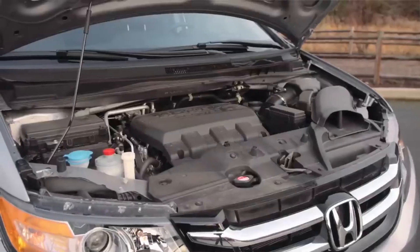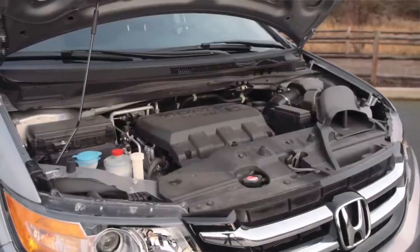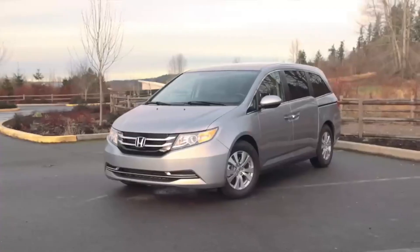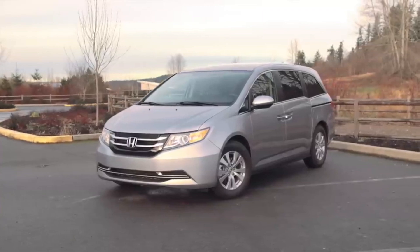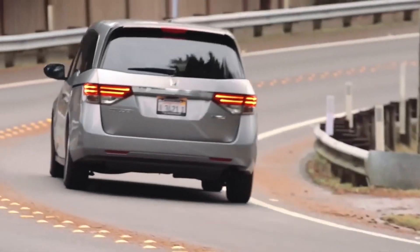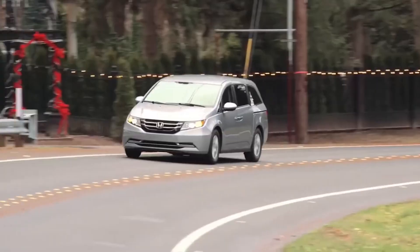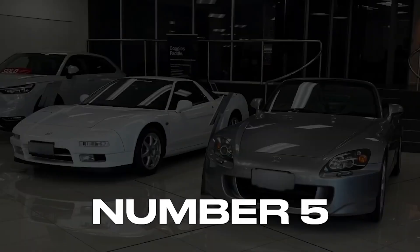The newer Odyssey models are also equipped with modern technology and safety features, enhancing convenience and peace of mind. With its reliable performance and family-focused design, the Odyssey stands out as a top choice in the minivan segment, providing both comfort and practicality for everyday use.